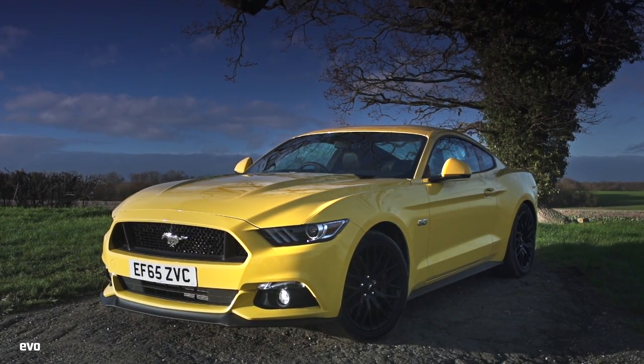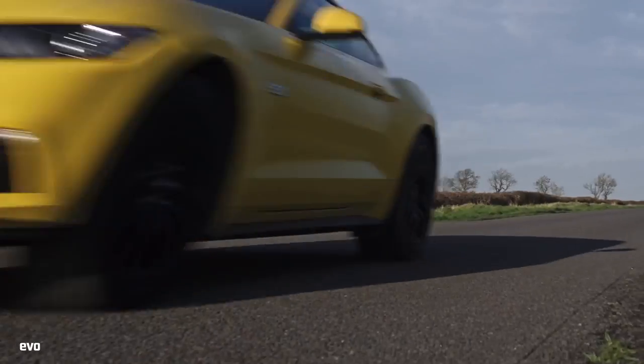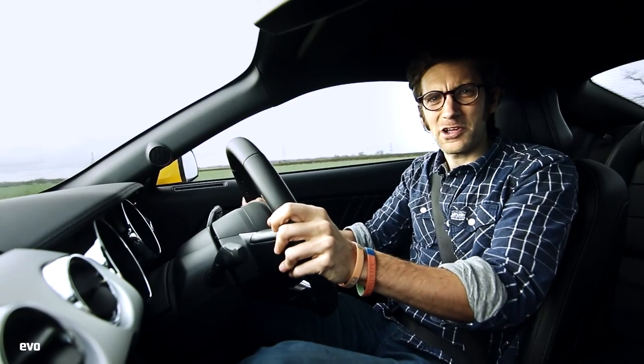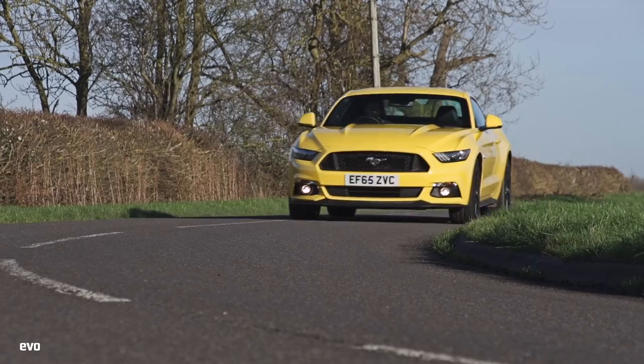The third reason is what's under the bonnet. The 5-litre quad cam 32-valve V8 is putting out 410 brake horsepower and 391 lb-ft of torque, and sounds delicious. It adds real character to the car — a major reason for buying. Although perhaps it's not the sharpest in terms of throttle response, it's deceptively quick.